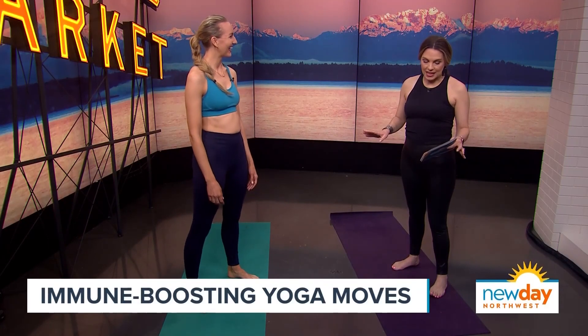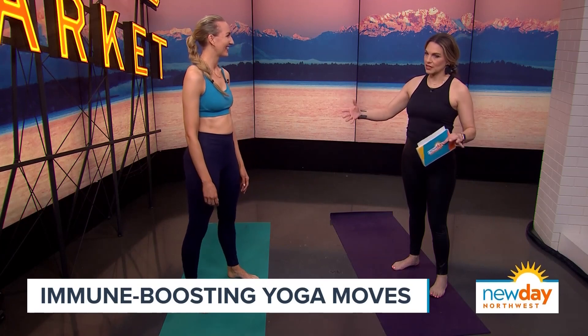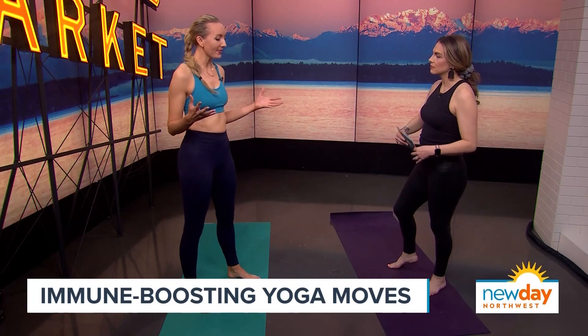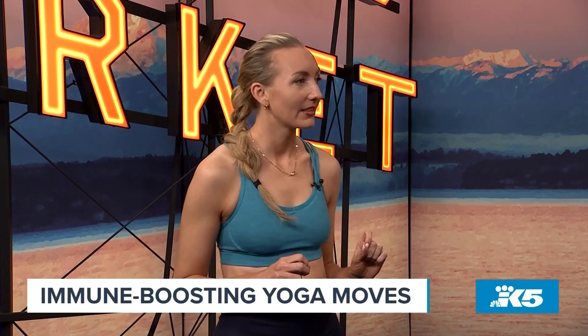A lot of people who are interested in exercise don't really realize that specifically yoga can help the immune system. When I'm thinking about designing immune boosting yoga, I'm focused on the lymphatic system. The moves we're going to be sharing today are increasing lymphatic circulation — that's how yoga boosts the immune system.